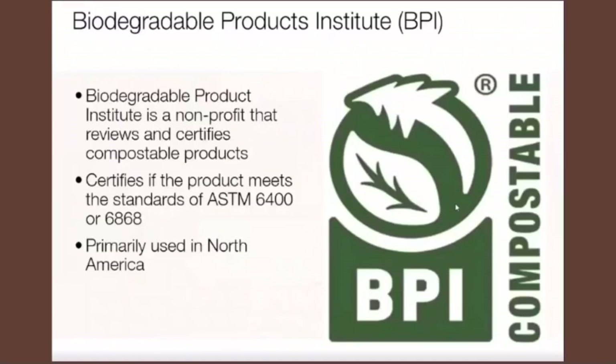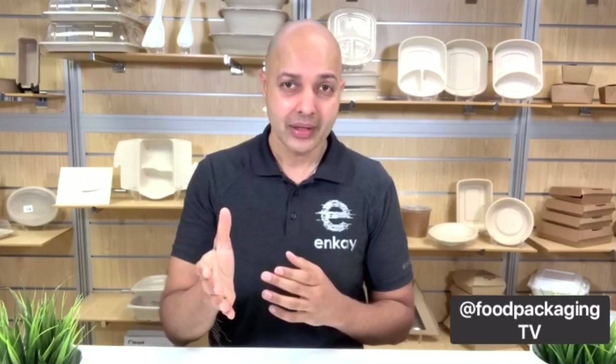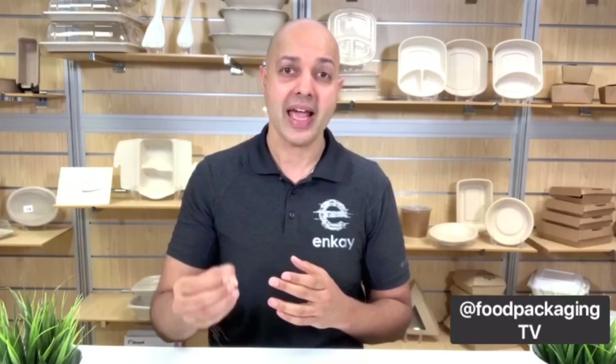This is where we really start getting into the packaging side — what do you look for, what do they mean, and which is right for you? One of the most widely used certifications on compostable products in North America is BPI, which stands for Biodegradable Products Institute. This is a non-profit organization that reviews and certifies compostable products that meet the ASTM 6400 and 6868 tests. ASTM stands for American Society of Testing and Materials — a committee of scientists that comes up with test methods, carefully vetted as the gold standard to ensure products are indeed compostable.